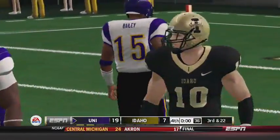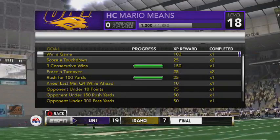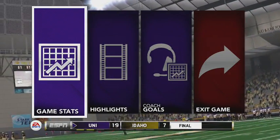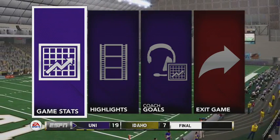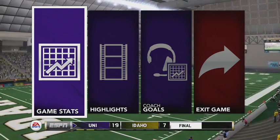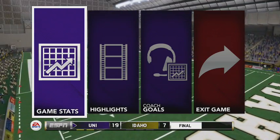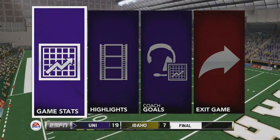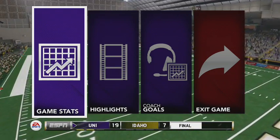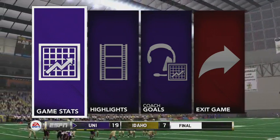Northern Iowa survives a late scare from Idaho — they take down the Vandals 19-7. They should take first place of their division in the Sun Belt with one week left to play, so it'll be right down to the wire. This win sets up a win-and-in scenario next week against UMass, I think. Make sure to come on back for that. That'll do it for me this time — I'll see you guys later, have a fantastic day.